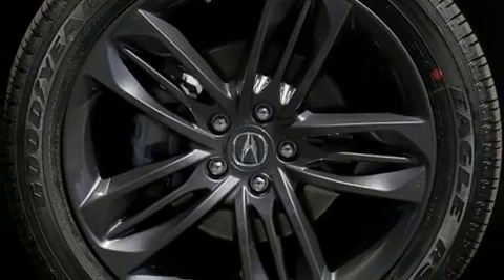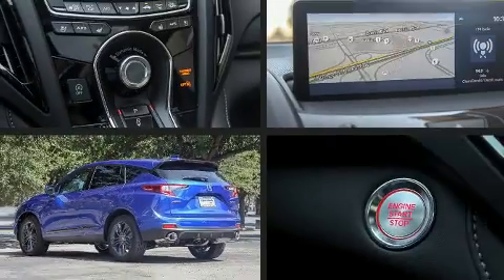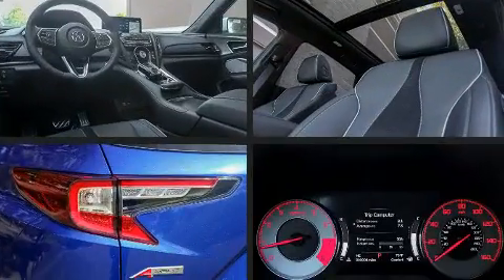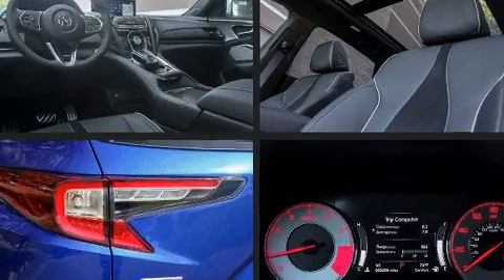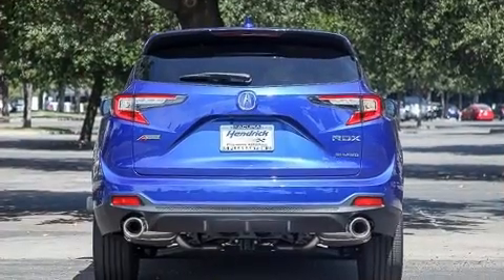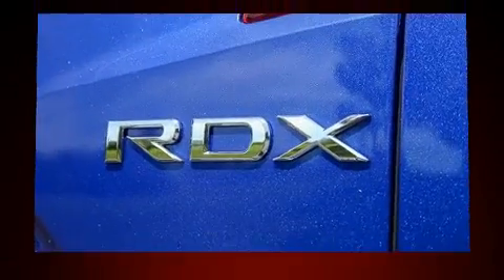Acura prioritized practicality, efficiency, and style by including a rear window wiper, power front seats, an outside temperature display, heated and ventilated seats, a power liftgate, lane departure warning, and seat memory.